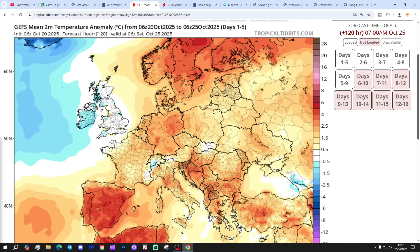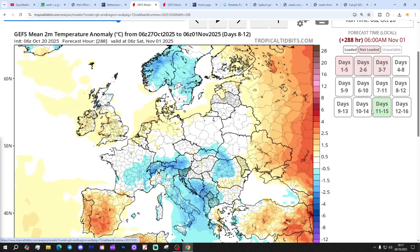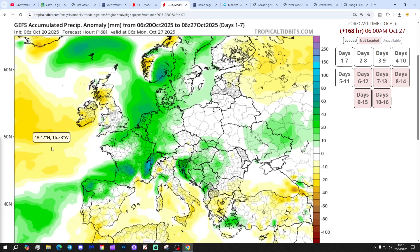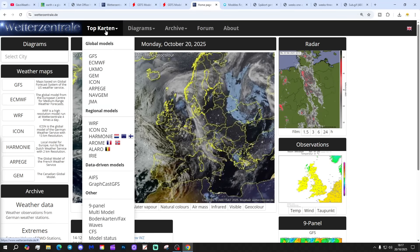Looking at the Temperature Anomaly for the next five days to the 25th of October - about average, not a big deviation. For 8 to 12 days, slightly above average, as is the pertaining 14-day. On the Precipitation Anomaly, it's wetter than average in the south and east, a bit drier than average in the northwest in the next seven days to the 27th of October. For the 8 to 14-day period, a bit drier than average in the south, a bit wetter than average in the northwest.